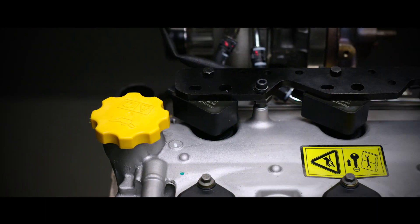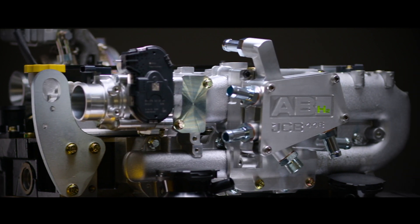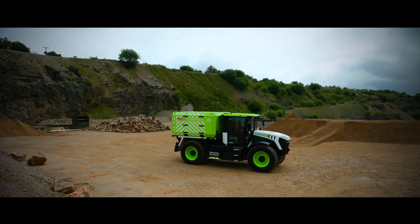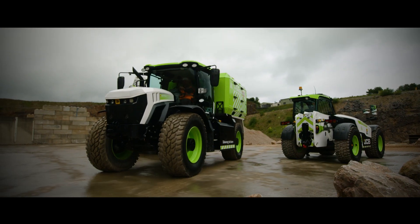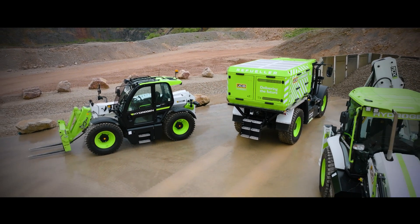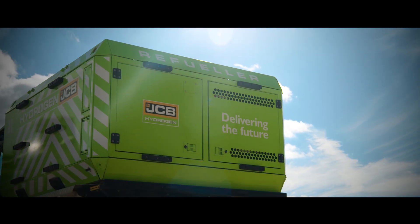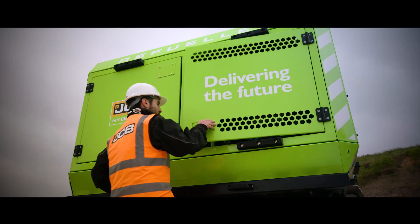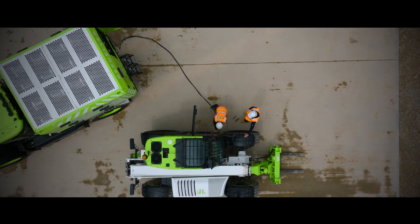We've worked really hard on the performance characteristics of this engine to make sure that we deliver exactly the same power and exactly the same torque as the diesel power plant that we've replaced. But it's on refuelling that the hydrogen combustion engine really comes into its own. Most of our machines — 97% of them in fact — the fuel is delivered every day while the machine keeps working. So we've developed a fueling system, a hydrogen bowser, so we can take hydrogen from the tube trailer, decant it, and deliver that hydrogen fuel to the machines working on site.